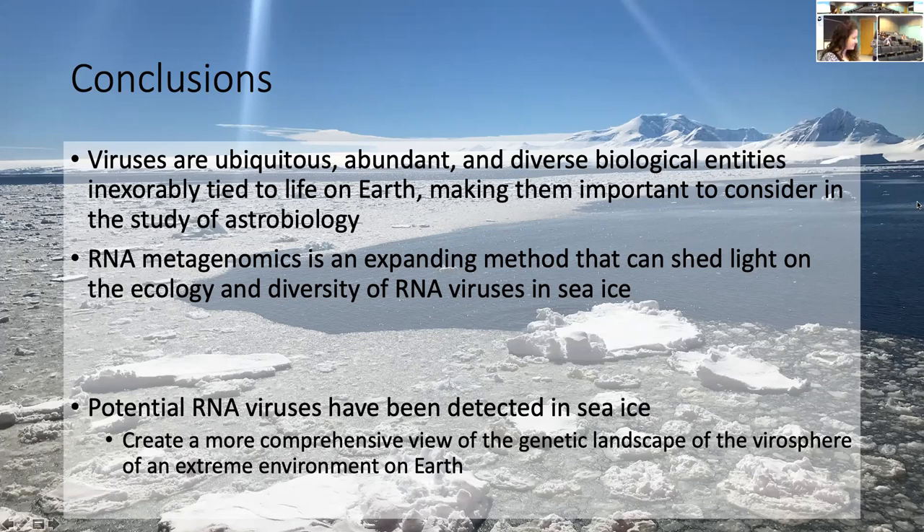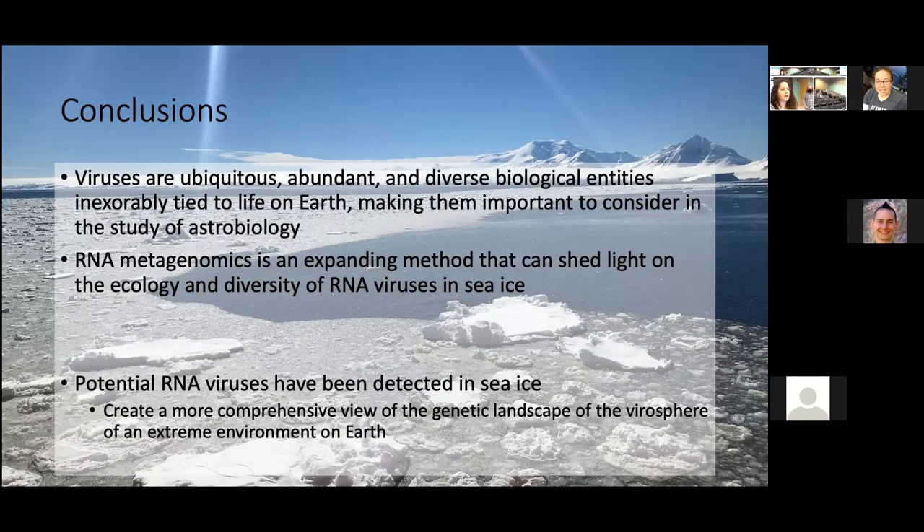Thank you very much, Hannah. We have time for one or two questions. We actually had the option to use both instruments, but we were getting pretty similar concentrations between both of them, and the nanodrop was easier to use, so we went with the nanodrop.